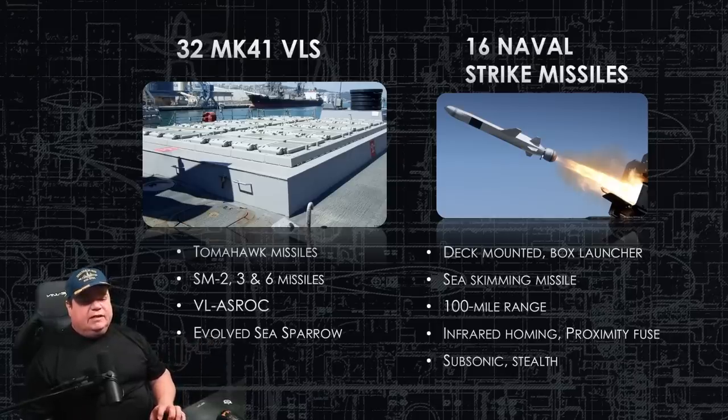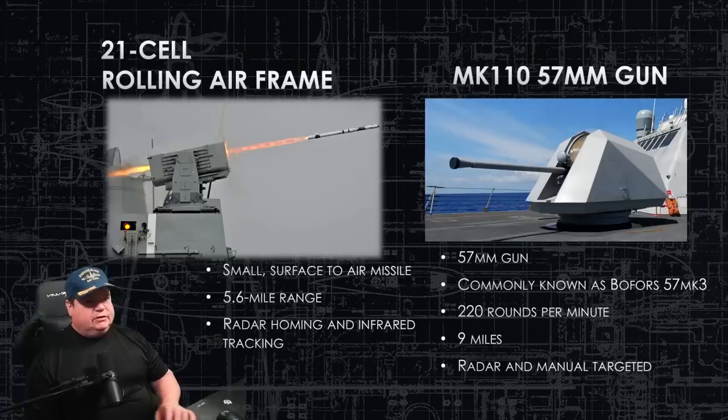The Naval Strike Missile is one of the newest anti-ship missiles in the United States inventory. It uses a deck-mounted box launcher, is sea-skimming and subsonic, has a range of about 100 miles, and has multiple homing modes including infrared homing with a proximity fuse. It does have stealth-like characteristics, but the specific details are not public.